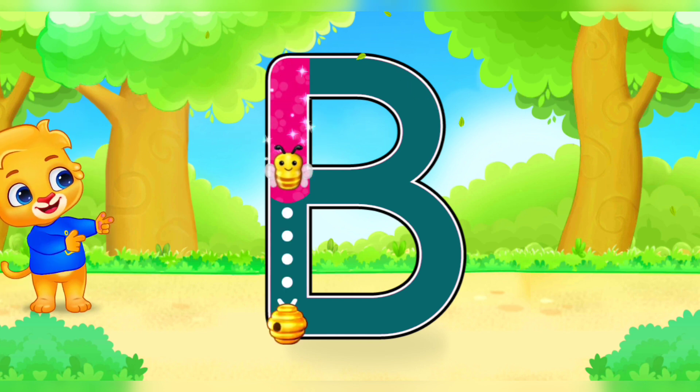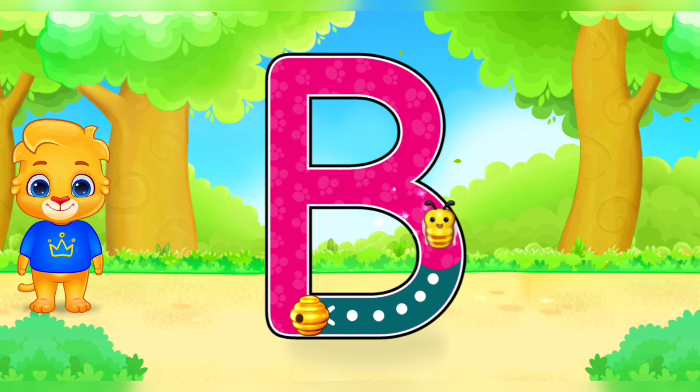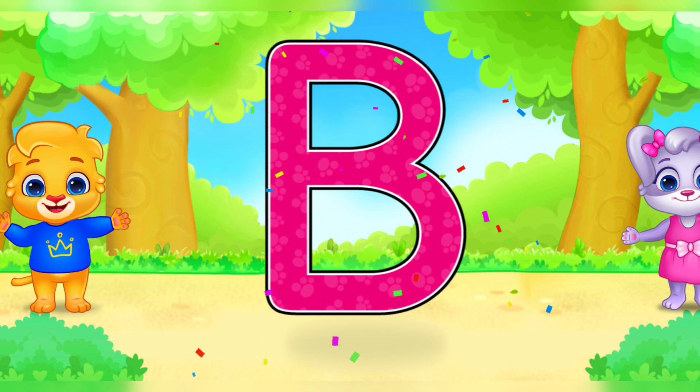B. Well done! Fantastic! Great! Woohoo! C is for Ball.